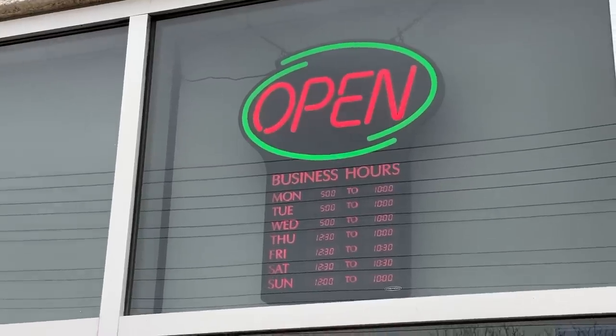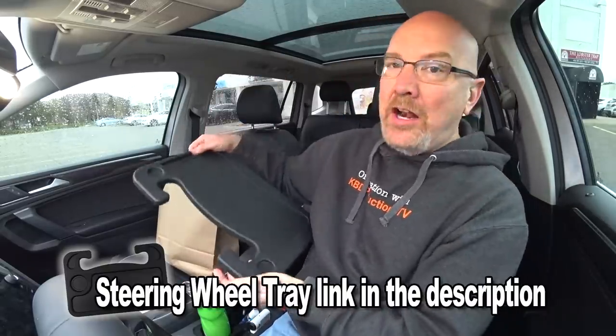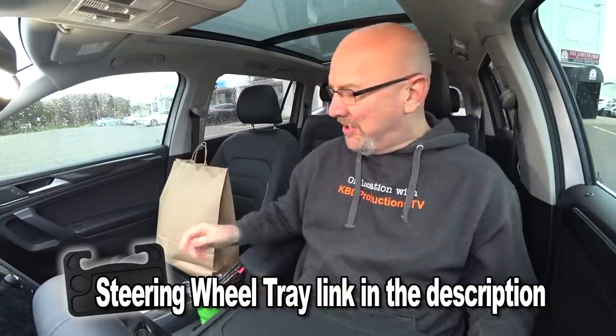And after a quick Google search for one of my favorite dishes of all time, which is lobster Thermidor, I lucked out and found this awesome place called the Lobster Trap. They're open seven days a week, but because of the coronavirus they're takeout and delivery only. So I'm doing takeout today.